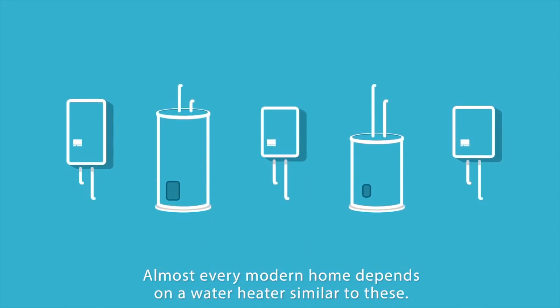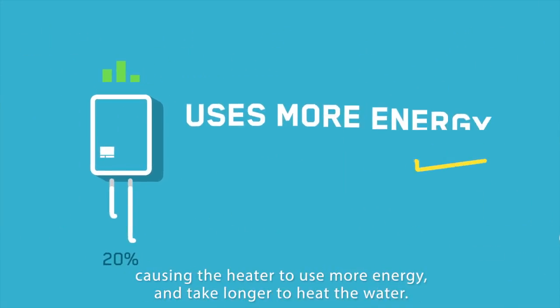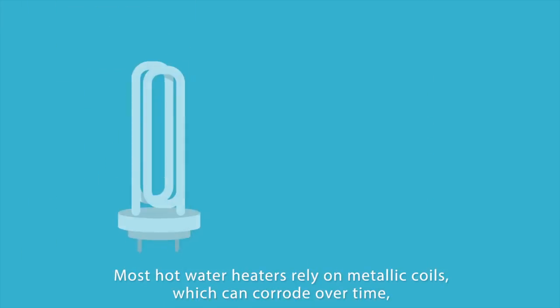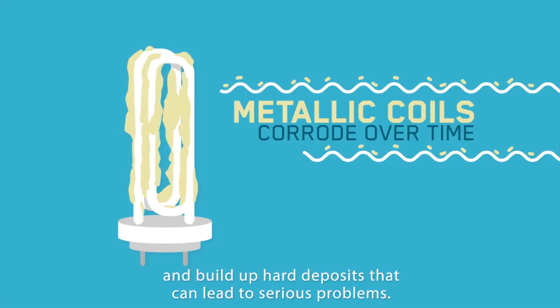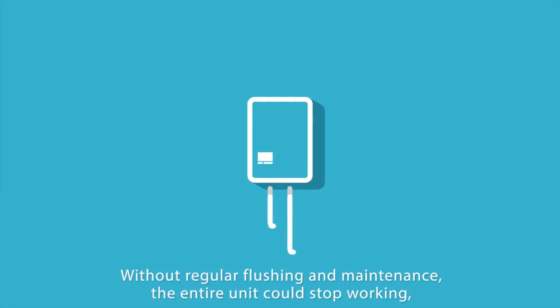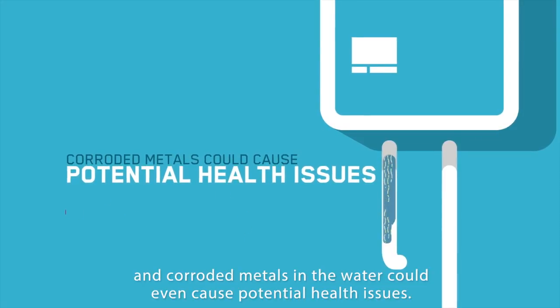Almost every modern home depends on a water heater similar to these. But after just a few months of use, its efficiency decreases at a high rate, causing the heater to use more energy and take longer to heat the water. Most hot water heaters rely on metallic coils which can corrode over time and build up hard deposits. Without regular flushing and maintenance, the entire unit could stop working, and corroded metals in the water could even cause potential health issues.